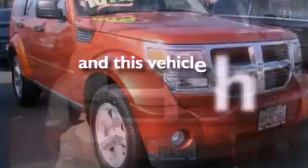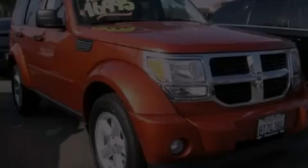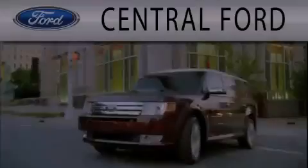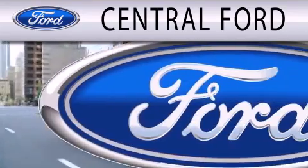This vehicle has less than 69,000 miles. This vehicle won't last long at this price. Call and arrange a test drive now. Central Ford is dedicated to doing everything possible to ensure the experience you have selecting your next vehicle is as pleasant as possible.